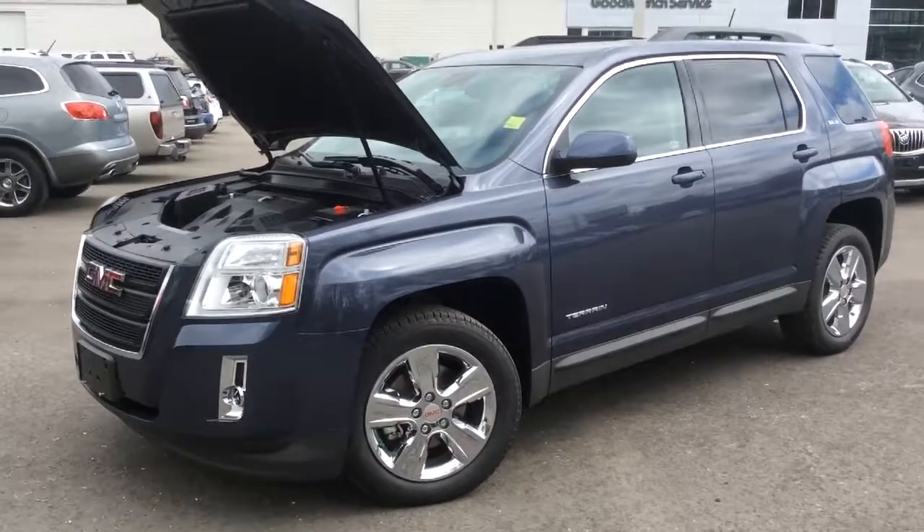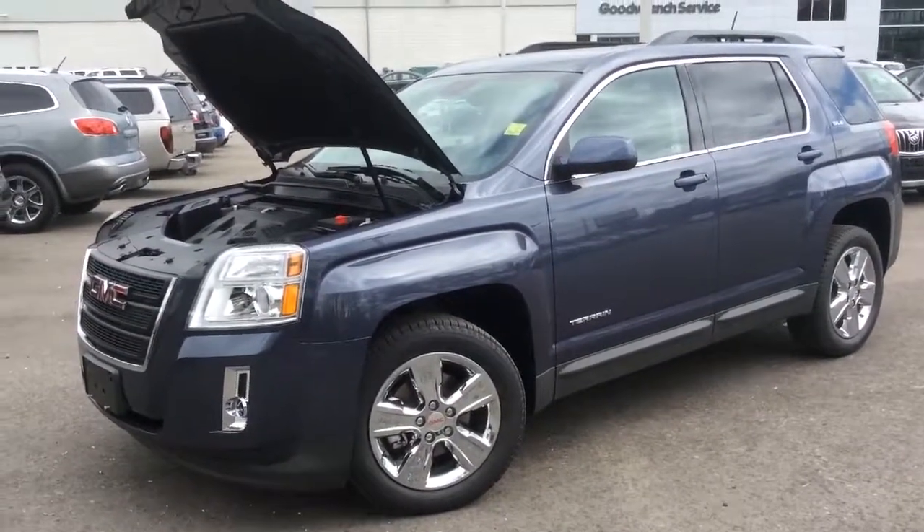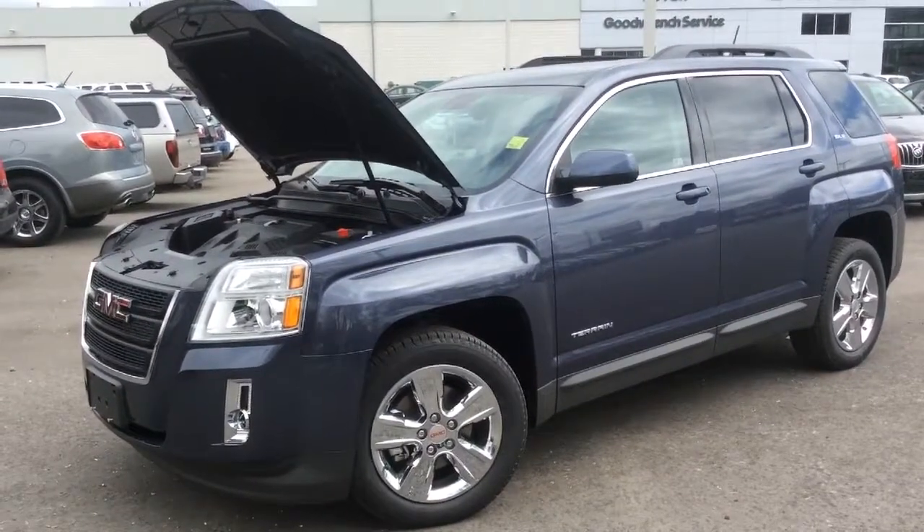And that's it for this video walkthrough of the 2014 GMC Terrain SLE. Come into Boyer Pickering and take it out for a test drive at 715 Kingston Road.